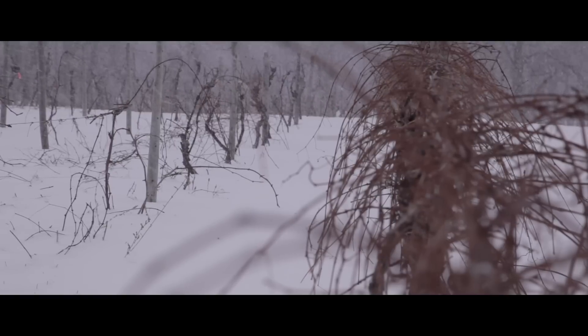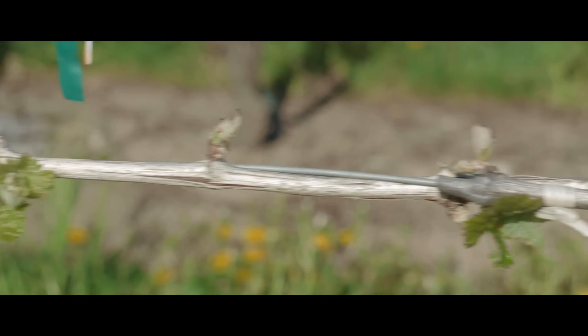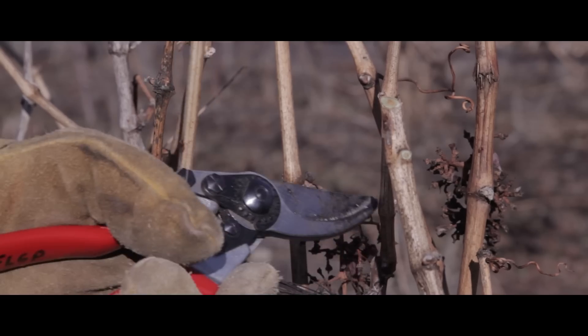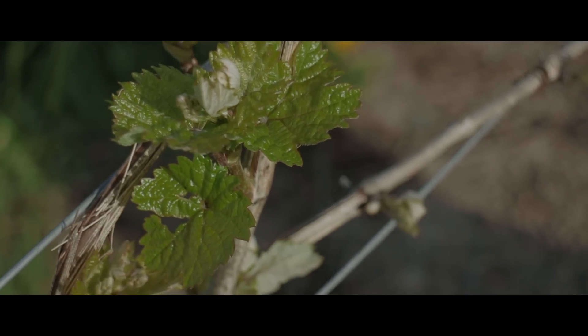This past winter, we got down to minus three. This Riesling block that we have here showed 25% bud damage on it. If there is damage, knowing before you trim is very important. That way we can compensate for any loss that we may see, so we can still bear out a normal crop — not only for economic reasons, but for health reasons of the vine.